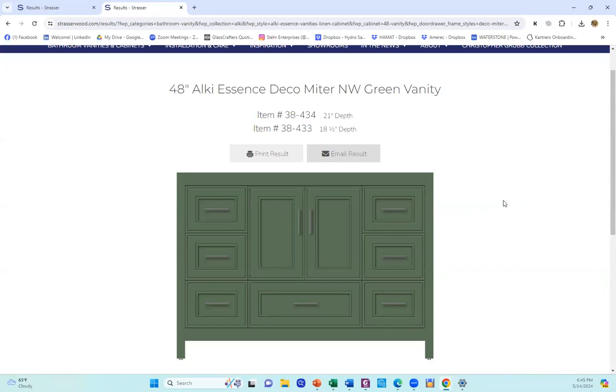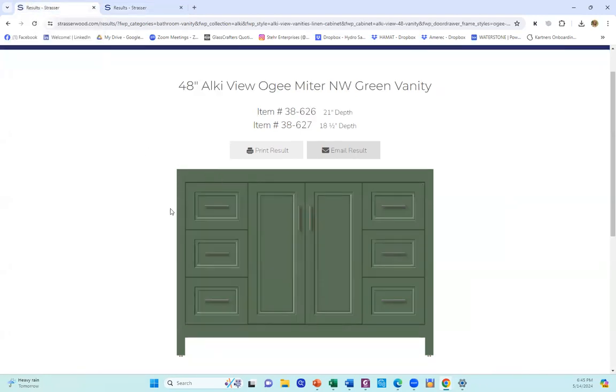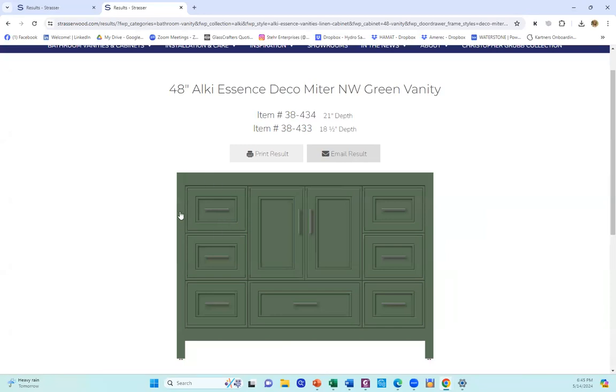The other feature that I like is being able to show somebody exactly what they're looking for. What you can do is open a new browser window and do the exact same thing, but show them maybe a different finish or a different door style. All I wanted to do was change the door style, so I'm going to toggle between my browser windows. Notice that you have the OG Miter door here, and if you toggle back, you have the Deco Miter. Your client can see every detail of that vanity, how it's going to look, in just a few clicks of the button.